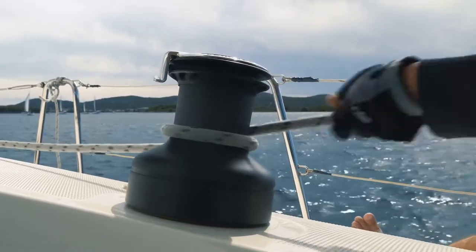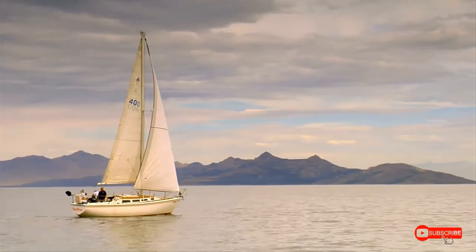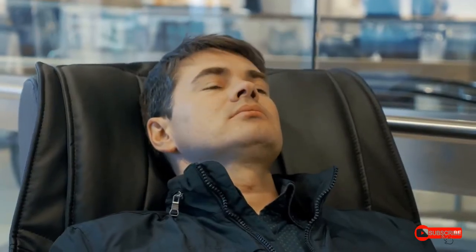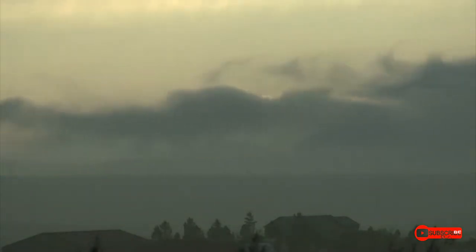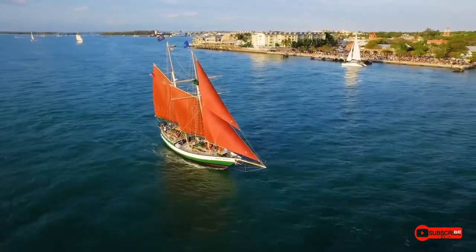What puts the wind in your sails? If you're not sure what we mean, picture a sailboat. Without a good wind, what will it do? Probably just sit there. But the first big gust could carry the boat for miles across the water. To have the wind in your sails means that you're motivated or driven to do something.